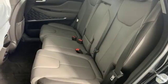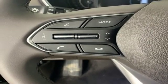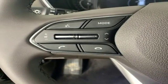Dual zone climate control, automatic transmission, hands-free lift gate, gas pressurized shocks and in-line four-cylinder engine.